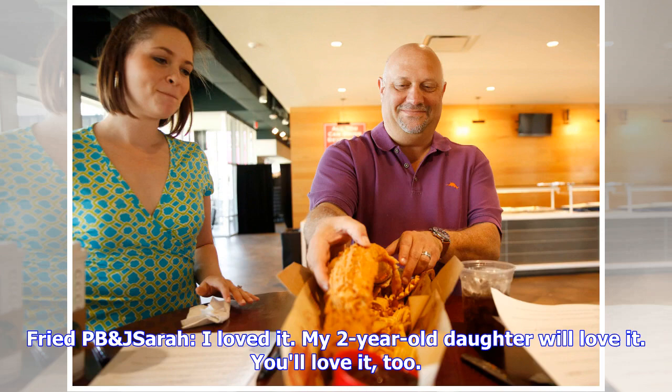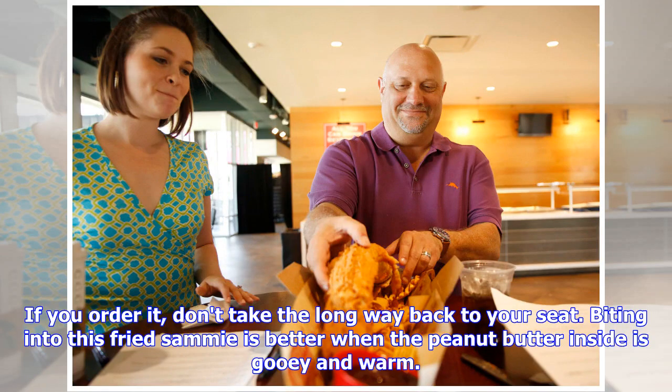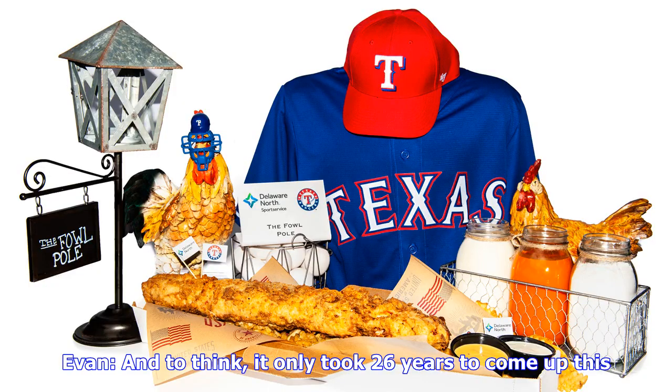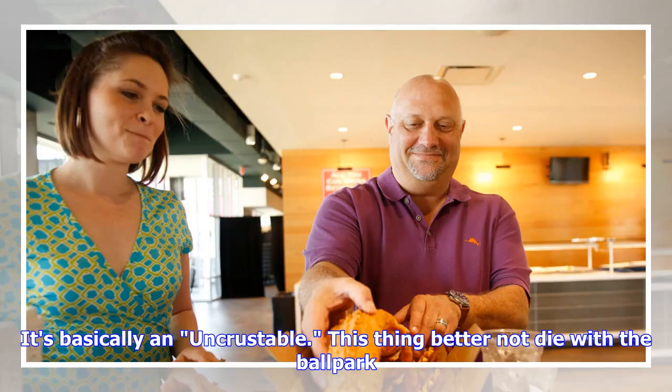Fried PB&J. The Rangers' new fried peanut butter and jelly sandwich is easily the best new concessions item for the 2019 season, and it isn't close. If you order it, don't take the long way back to your seat — biting into this fried sami is better when the peanut butter inside is gooey and warm. It's simple in its perfection: crimped edges, creamy peanut butter and grape jelly oozing from the center, fried bread with a sprinkle of powdered sugar. It's basically an uncrustable.